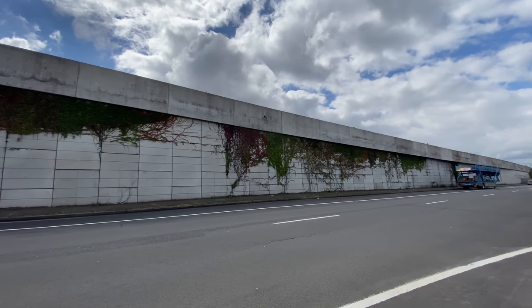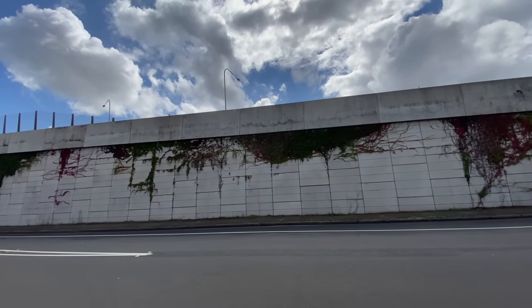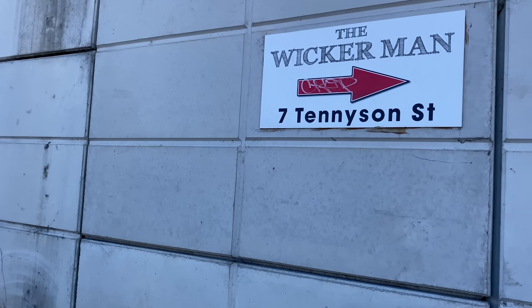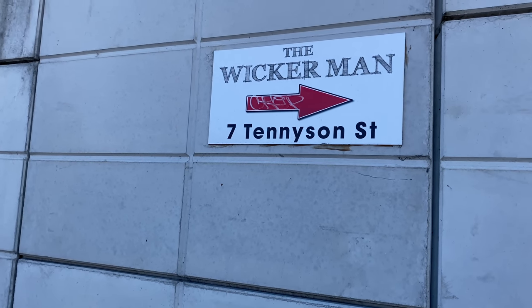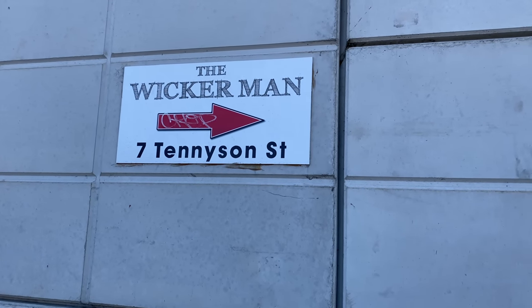The M4 motorway effectively marks the southern perimeter of the Clyde maintenance facility construction site, which means some of the best views of construction work are likely to be from the M4. On the M4 wall was a sign for the Wicker Man — anyone following that sign will be scratching their head in bewilderment.